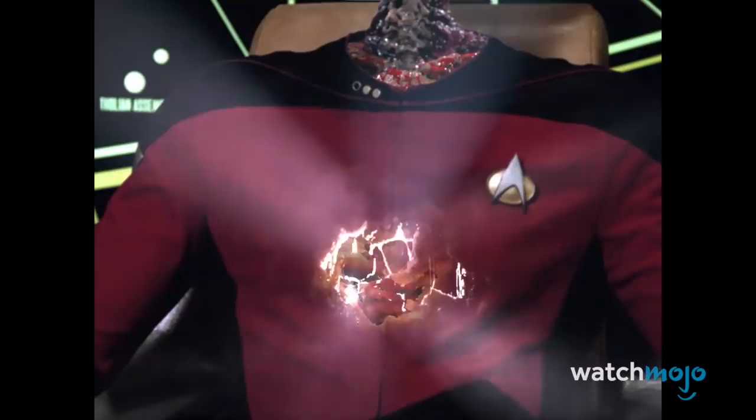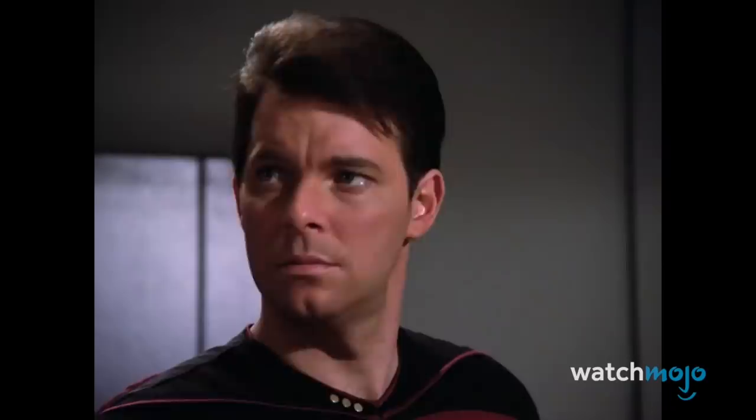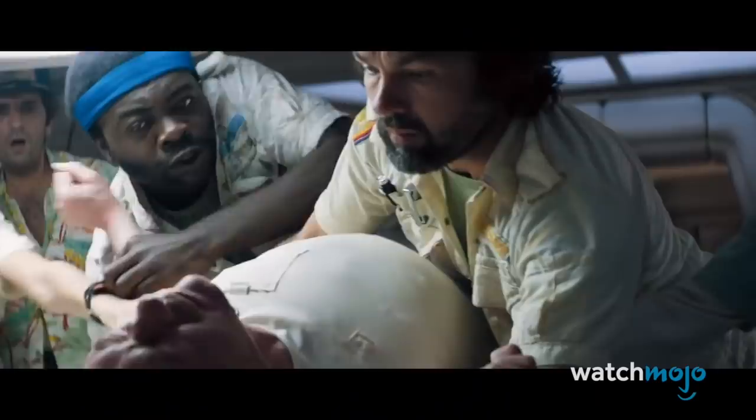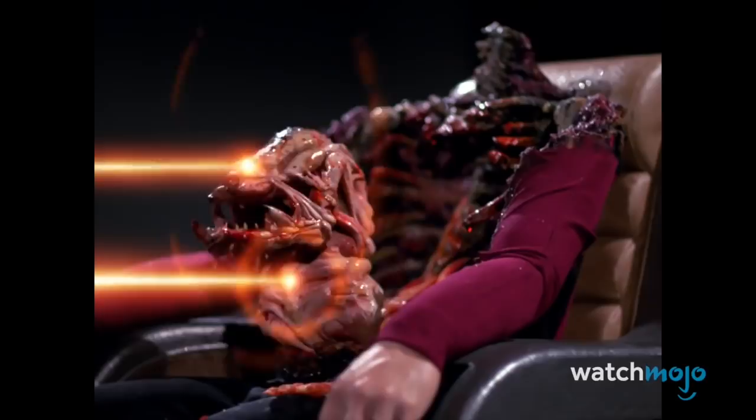The Next Generation tackled a horror plot in the first season episode Conspiracy. In the scene in question, Picard and Riker release a giant parasite from Remick's stomach. The parasite is admittedly pretty gross, but it looks like a cheap puppet, and its subsequent disintegration reeks of cheesy 80s effects. We would give it a pass if not for the fact that Alien did it much better almost 10 years earlier.